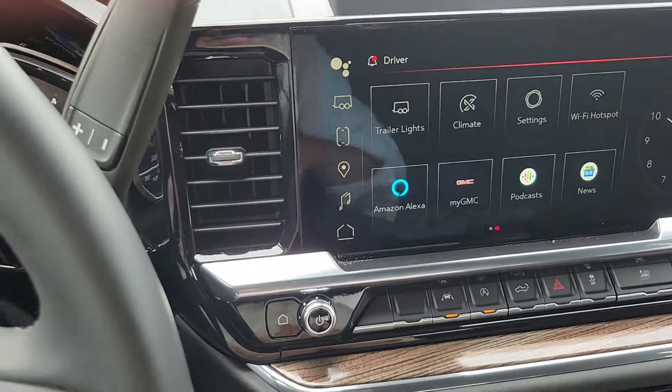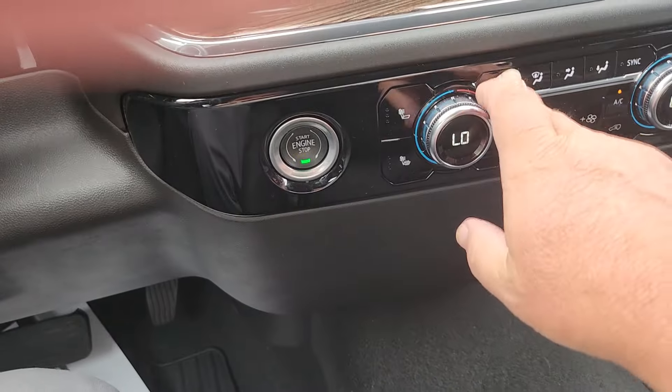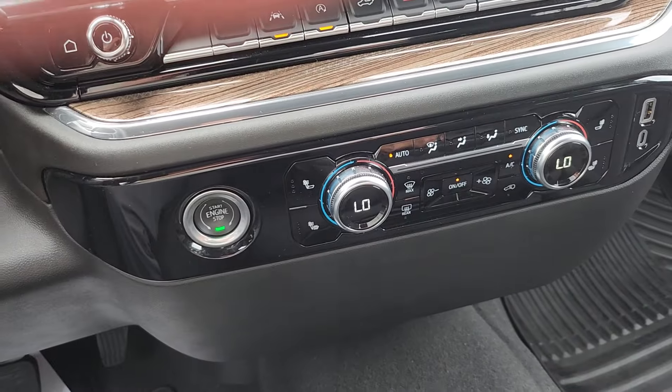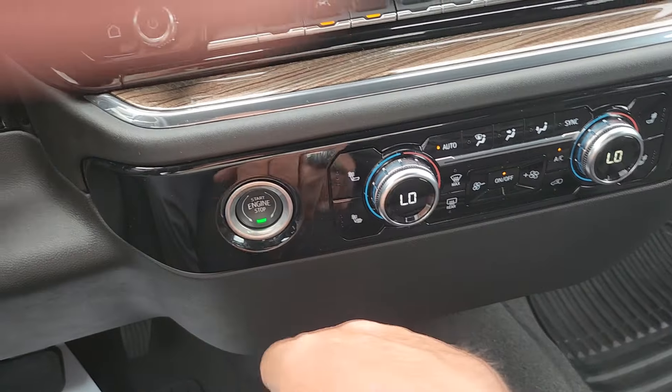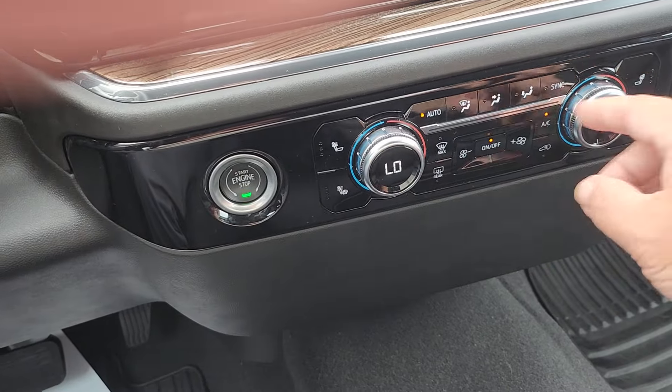Down below I want to show you dual climate control — you can do up to 10 degrees difference on each side. You also get push-button start.